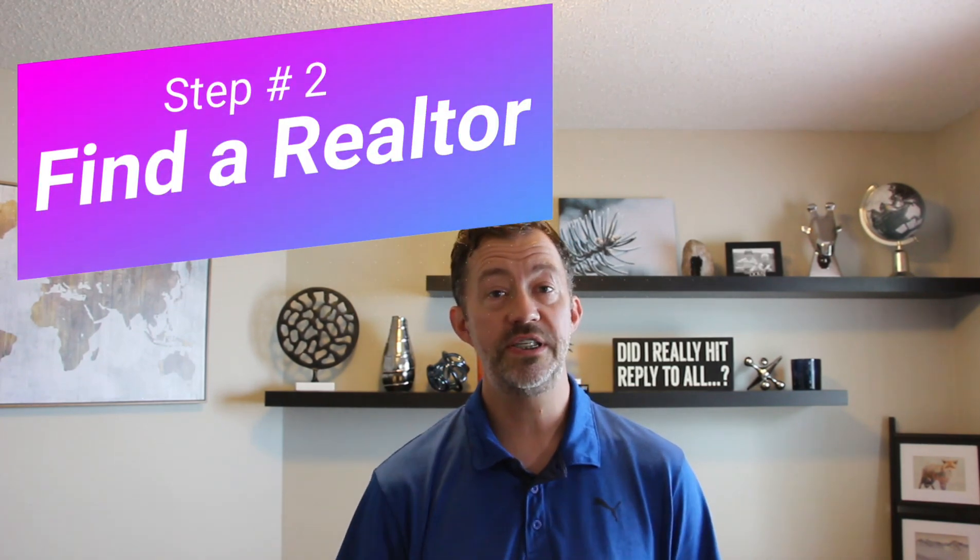Step 2: Find a real estate agent that you like and fully trust. Why? This is the largest financial transaction of your life! Don't leave it to someone that you don't think is fully capable of handling all the important details. Not only do they need to help guide you to find the best home that suits your family and lifestyle, there is also contract law, a ton of paperwork, real property reports, title review, and the negotiating. You need to ensure that you are not overpaying, and there is nothing worse than not getting your keys on possession day due to something that was missed.